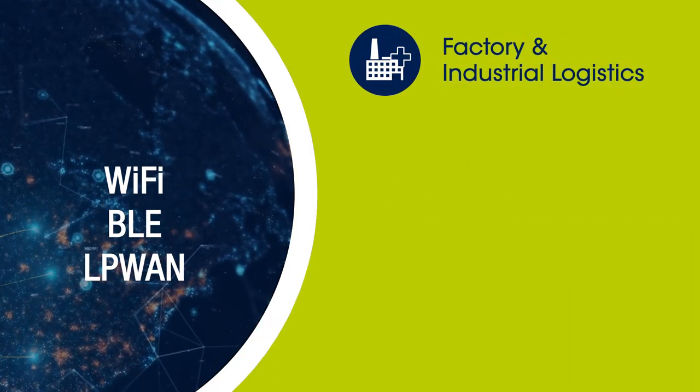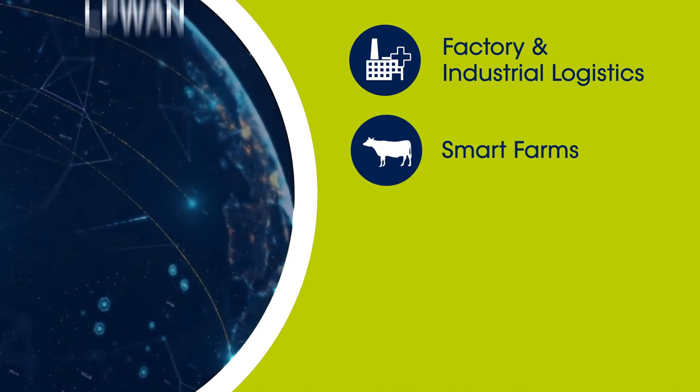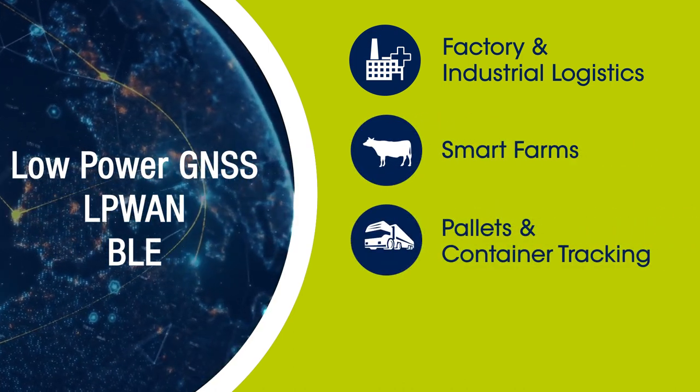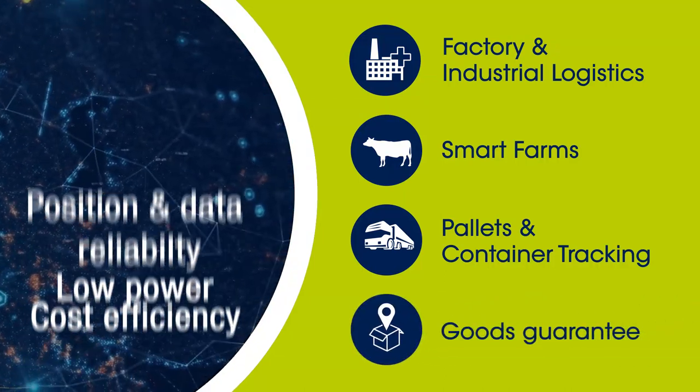Depending on the end application, your asset tracker solution will need a mix of the most adapted tracking technologies to ensure position and data reliability, long and short distance connectivity, low power consumption and cost efficiency.